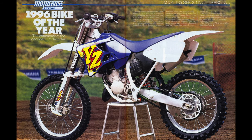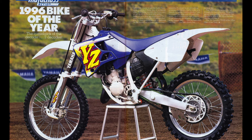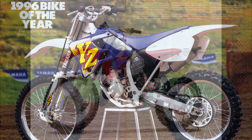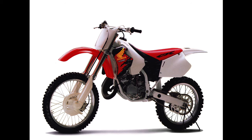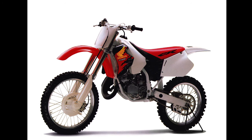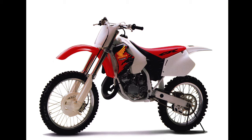The new YZ stole Honda's thunder with a broad, fast, and wickedly effective spread of power. Honda still held the advantage at the stratospheric end of the power curve, but below those ear-splitting levels, the new blue YZ was king. After losing the top spot to Yamaha in 1996, Honda chose to stand pat in the 125 division in 1997, due to the fact that all of their development resources were poured into an all-new alloy-framed CR250 for that season.